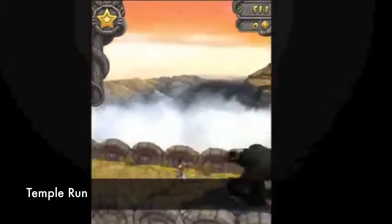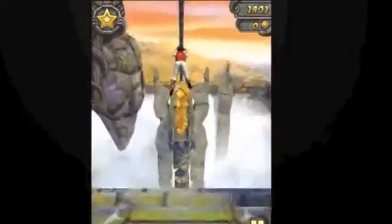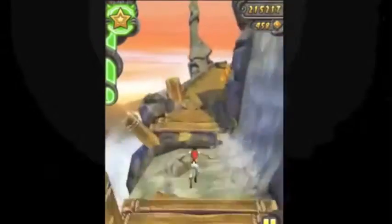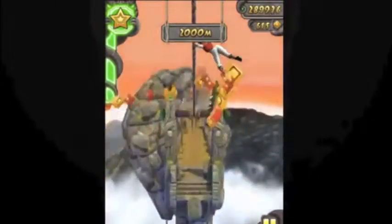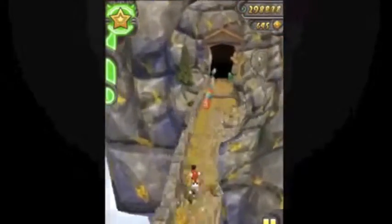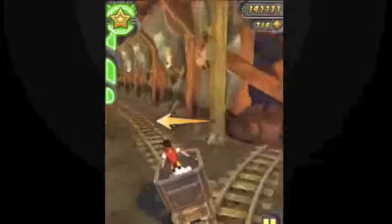At number 4 we have Temple Run. There is a free version — on the Angry Birds one there is a 69p or a free version. For Temple Run there is Temple Run 1 and 2, the Oz one, and the Bear one. Two are free and the other two are 69p. Basically you have to run away from this massive gorilla behind you and see how far you can go without hitting the wall or falling, and try to beat your high score.